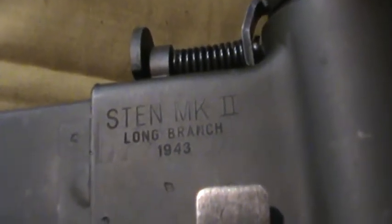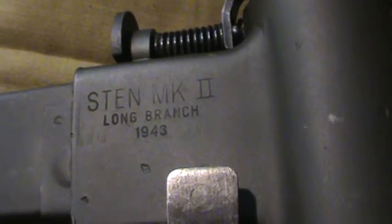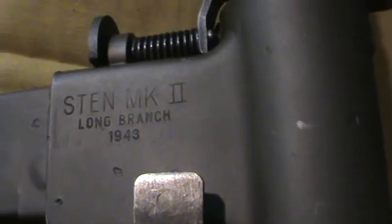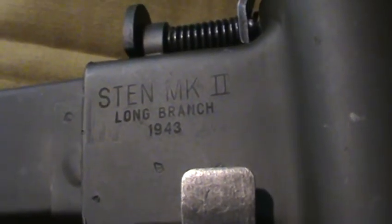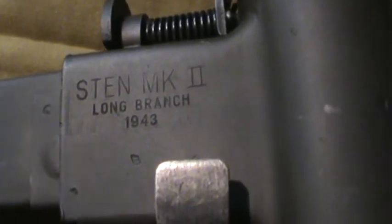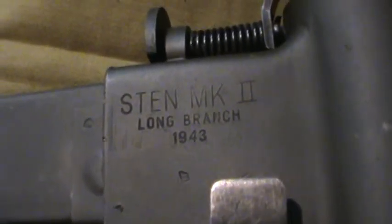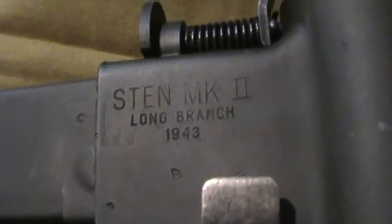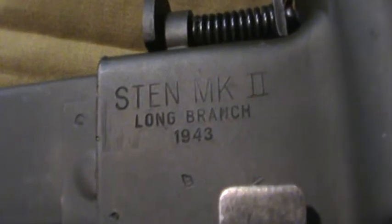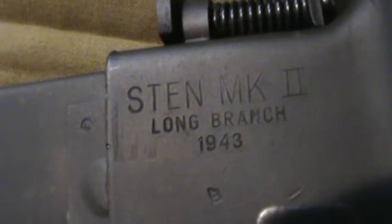This is the marking on top. These were also produced under a Chinese contract — those markings would appear on the bottom side. There was Chinese writing on the top where you'd see this marking here, which was different from the standard.